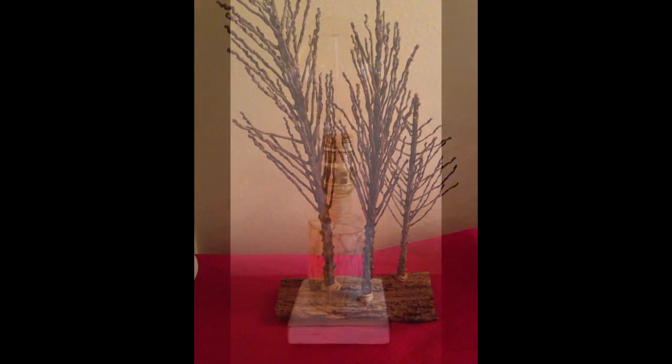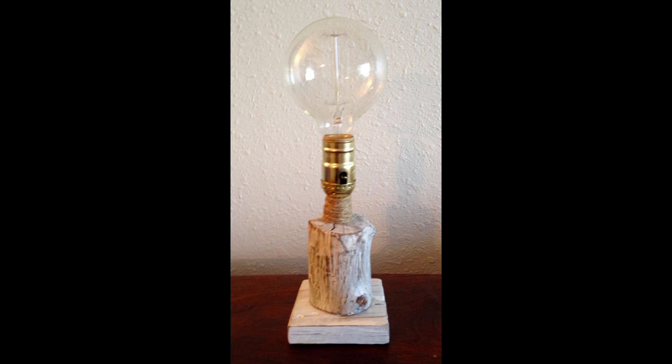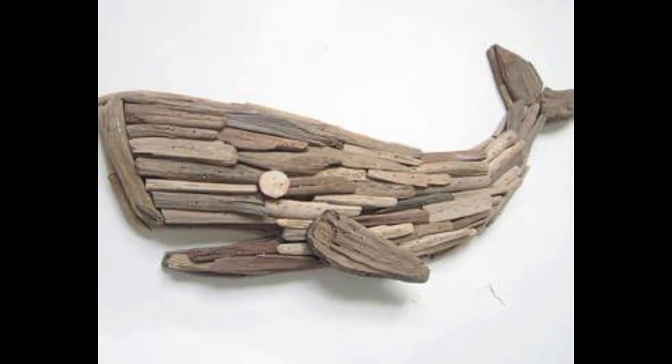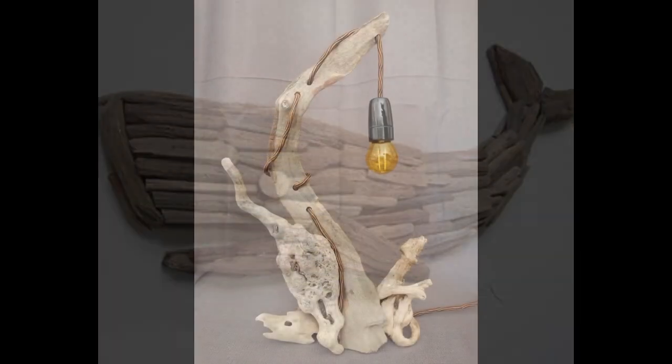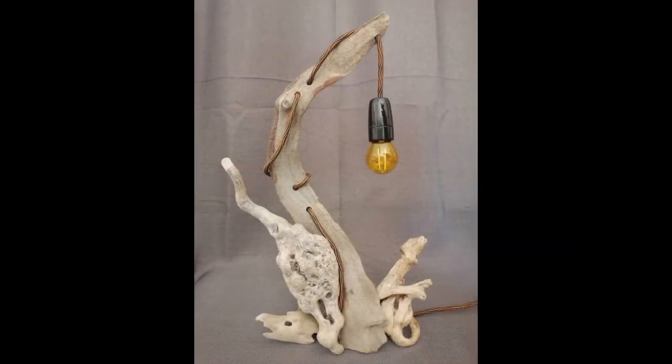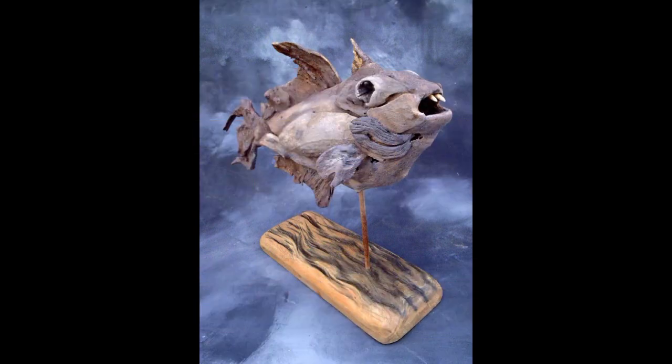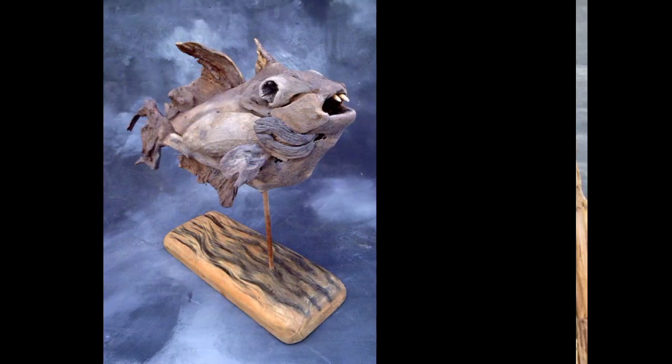New and trendy designing ideas you can see in this video. Every design is different from one another, every design is beautiful and trendy. Mind-blowing designs and ideas you can see. If you want to buy these very beautiful wooden projects, then I will tell you some website names.